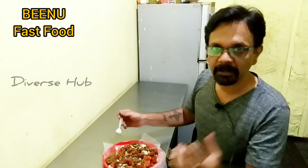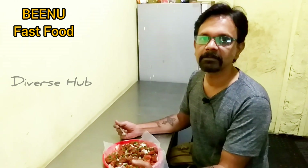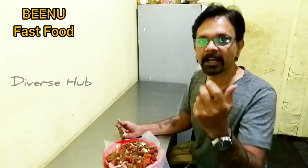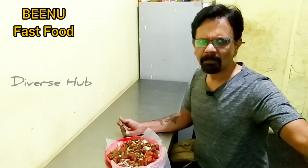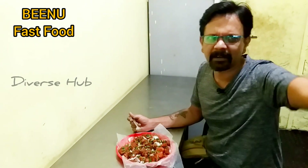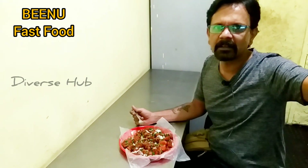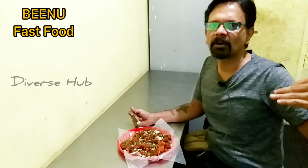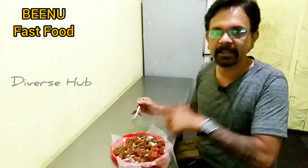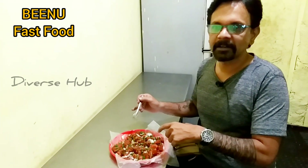You should definitely come and have a taste of these items. Take home is also available. Please do come over here and check it out. It's just right on the PWD Road, opposite to this water tank — there's a water tank here, kind of a rectangular circle. It's just opposite to that. So it's a very small, cute little joint. You should come and taste these items and enjoy the food.